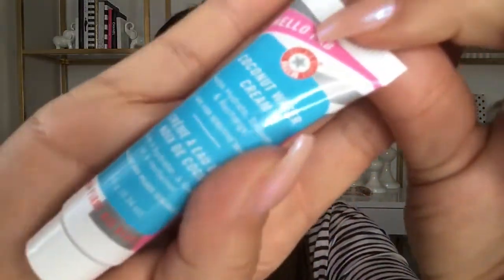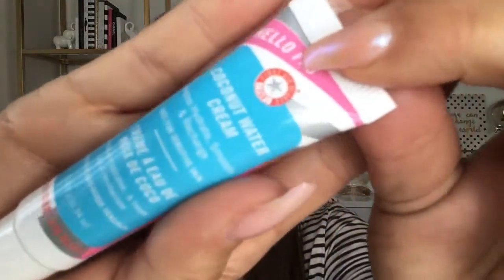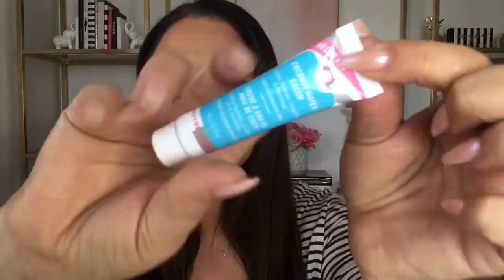Next in the Sephora bag is the First Aid Beauty Coconut Water Cream, a skincare product. It says it hydrates, smooths, and recharges — unless recharging comes with a cup of coffee, but we'll give this a shot.